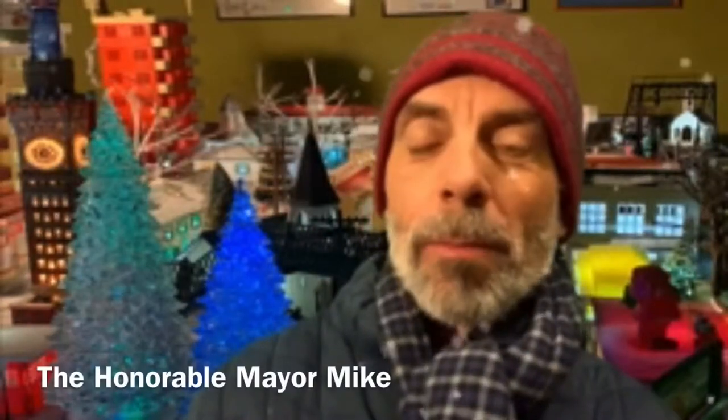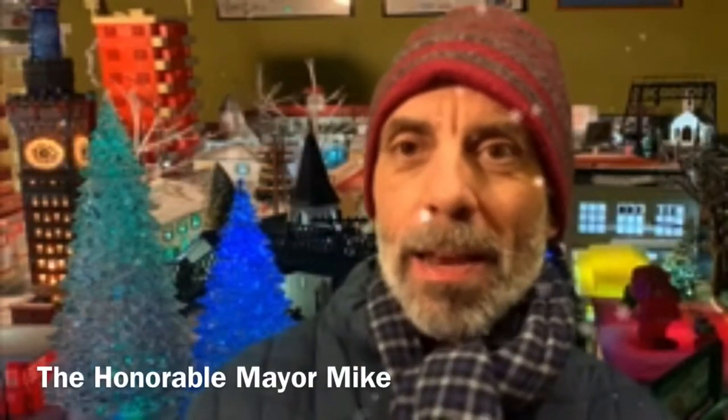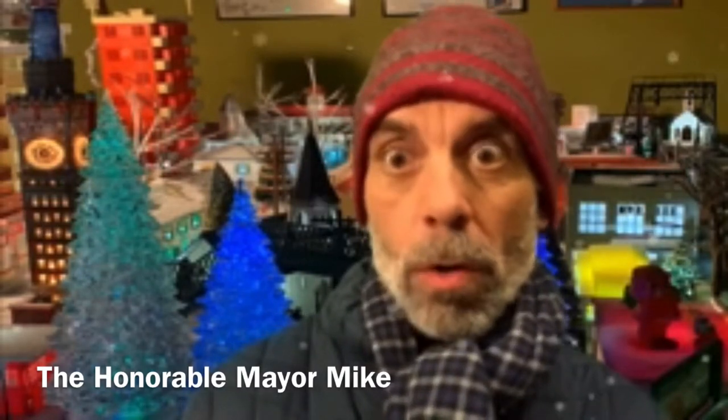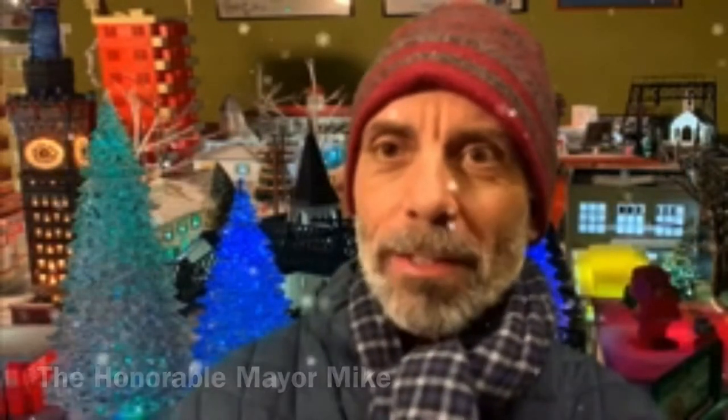Hi there, welcome back to Plasticville. Mayor Mike here again. In this video we're going to talk about the four, or is it five, churches of Plasticville.